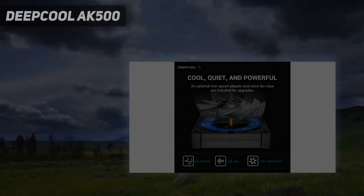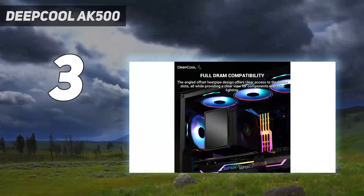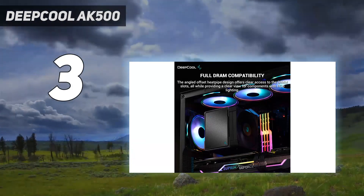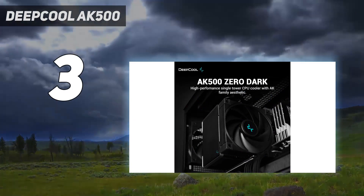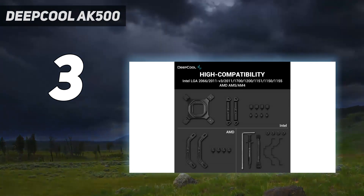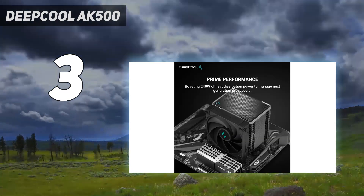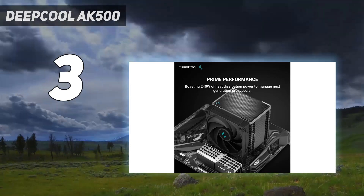At number 3: the Deepcool AK500. Deepcool's AK500 performs great in our testing when paired with Alder Lake's Core i9-12900K at loads over 200W, keeping the CPU cool while running nice and quiet. Priced as low as $55 when we wrote this, the AK500 delivers an impressive combination of silence, performance, and value that's tough to beat.